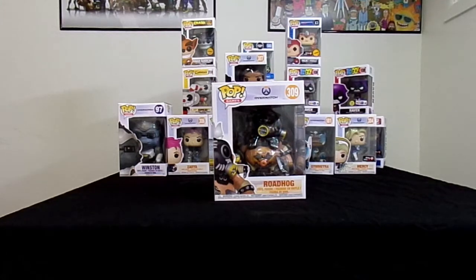All right, what's up YouTube! All Weapons Fire opening up another Pop unboxing. Doing Roadhog, released today which is March 15th 2018. He is number 309 of wave 3 of the Overwatch series.